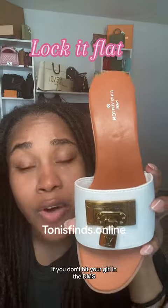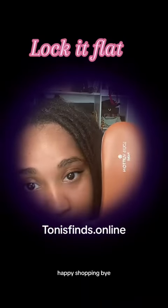You guys already know where you can find it. If you don't, hit your girl in the DMs. And as always, guys, happy shopping. Bye.